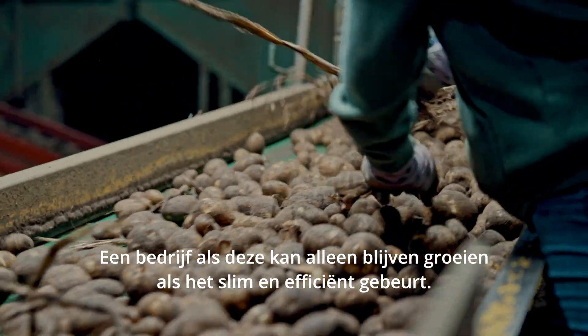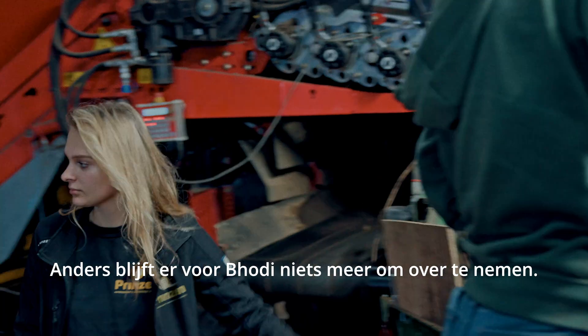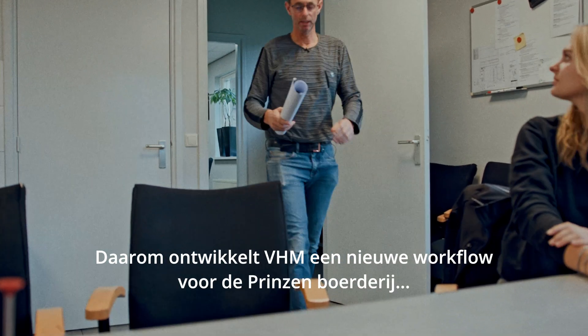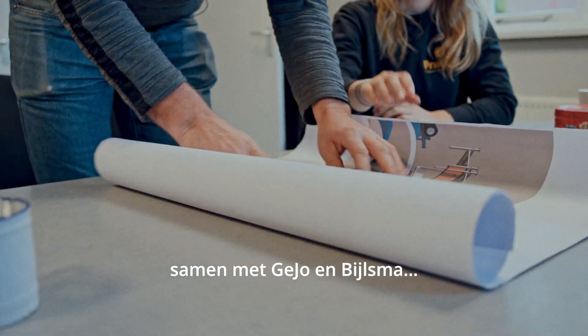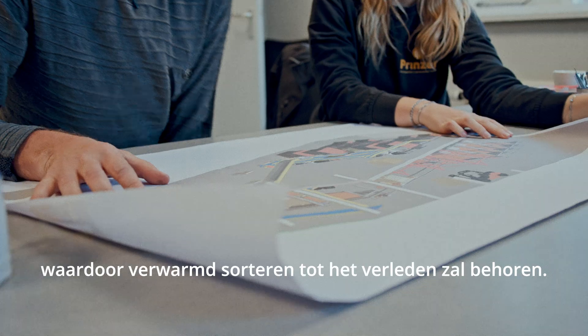An enterprise like this can only keep growing if it does it smartly and efficiently — otherwise there will be nothing left for Bodie to inherit. Which is why VHM is developing a new workflow for the Prinzen farm, together with Geo and Bilesma, that's going to make heated sorting a thing of the past.